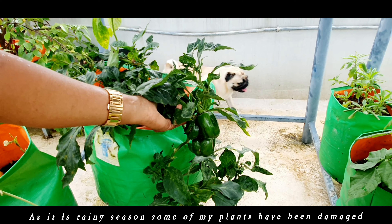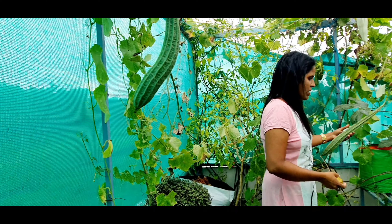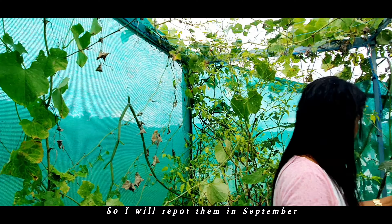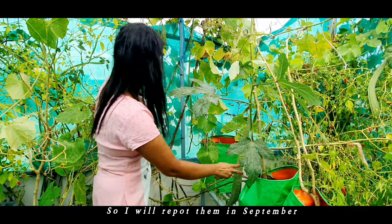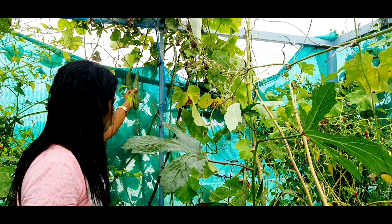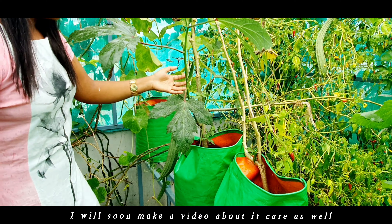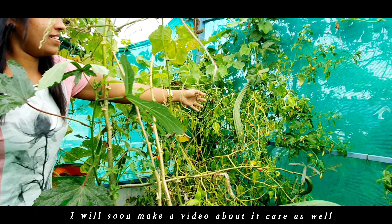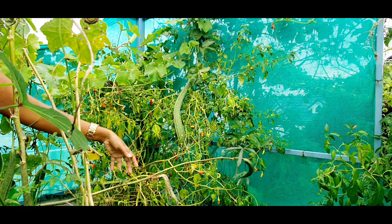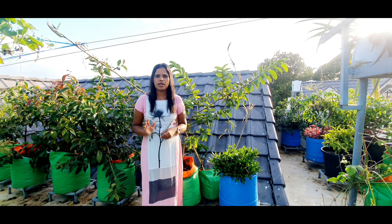As it is rainy season, some of my plants have been damaged, so I will be repotting them in September. I will soon make a video about their care as well. Thanks for watching — see you in the next video, bye-bye.